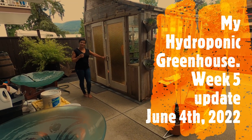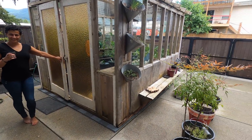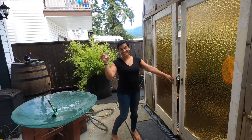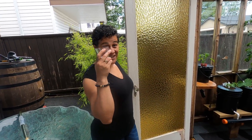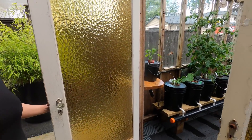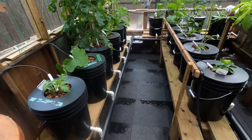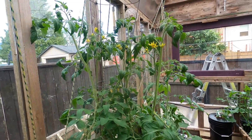Hey everybody, it's June 4th — five weeks growing in my greenhouse, which we've tidied up quite a bit. Thanks to my lovely wife Annabelle. Hi everyone! What are you drinking? Vino of course. We cleaned up in here too, so the floors are wet, but the tomatoes are doing really well.